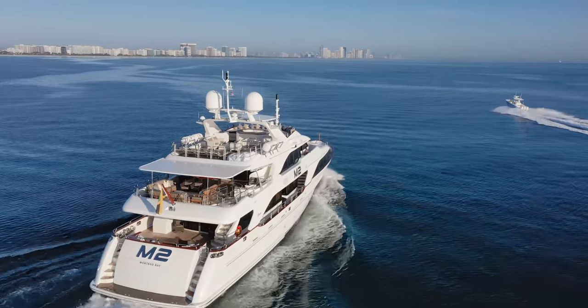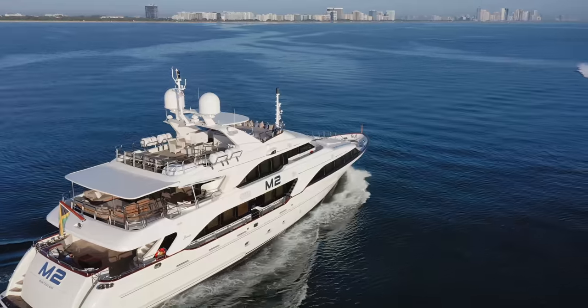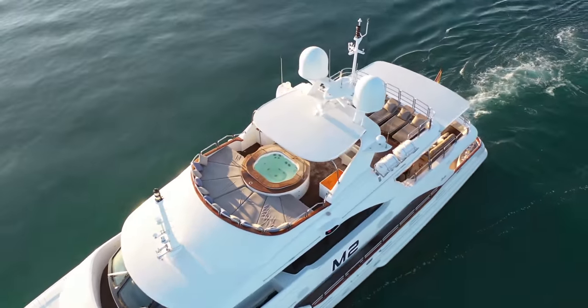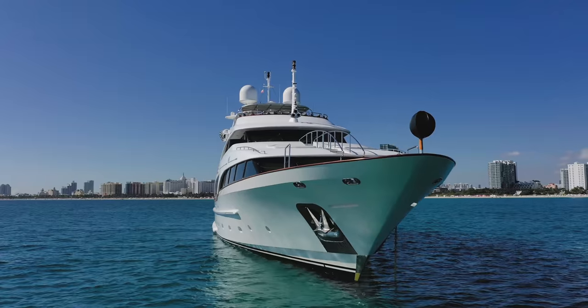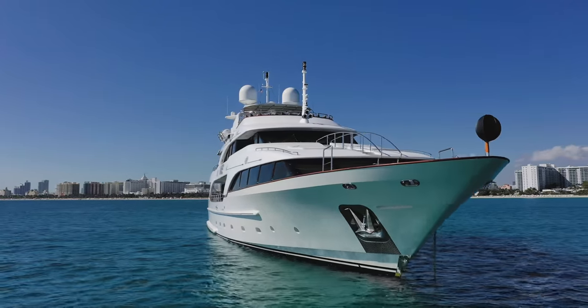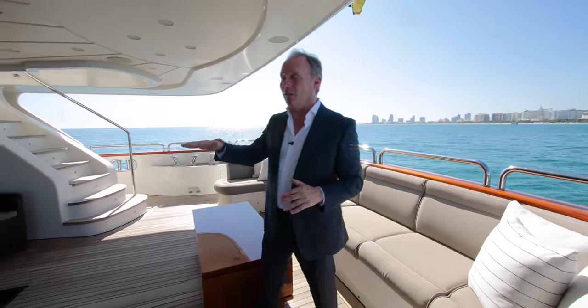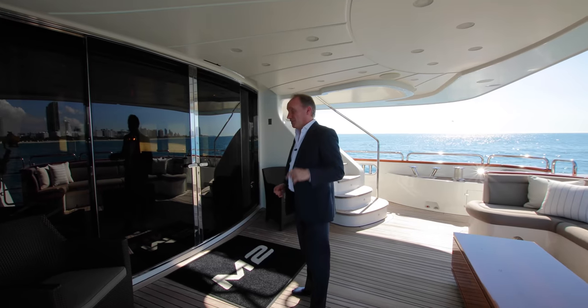Of course, it's also important to feel that it's a yacht that has sufficient space for you, your friends, and family, and also a decor that you feel relaxed on board. After all, you could be spending a week, two, or even three weeks on board a yacht this size. So in this video, we're going to take a look all over the yacht so that you can judge whether this is a yacht you'd like to charter.